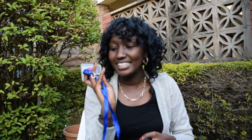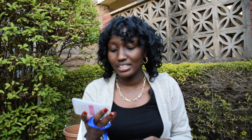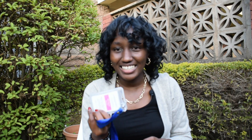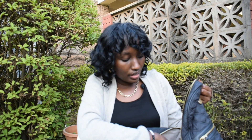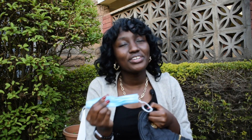Another thing I carry is my student ID. If you leave your student ID at home, there's no way you're entering the university. I never lose my student ID because who wants to pay that amount of money just because they lost a card? It makes you look so irresponsible, and I don't want that.